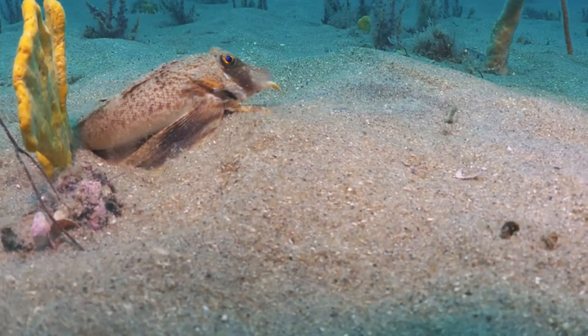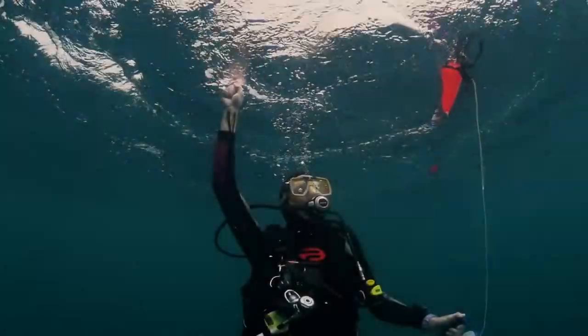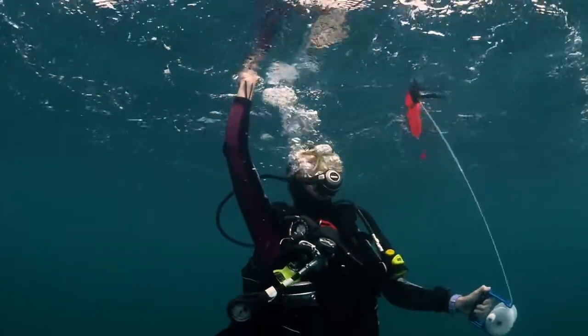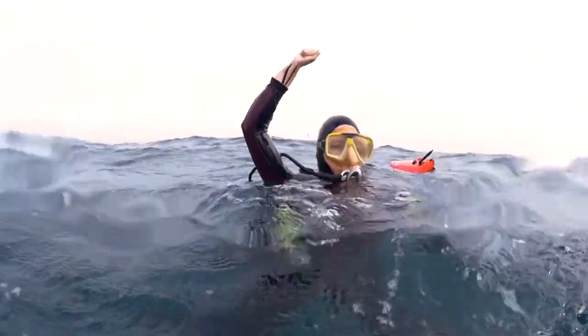For us, for the ocean, and because it's the right thing to do. As we finish our dive to Gray's Reef, we return to the surface. Once again, we see only water. Or do we?